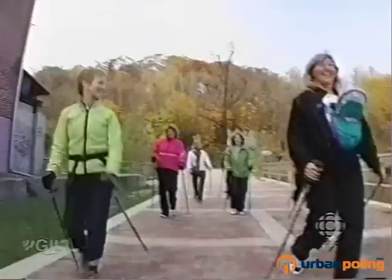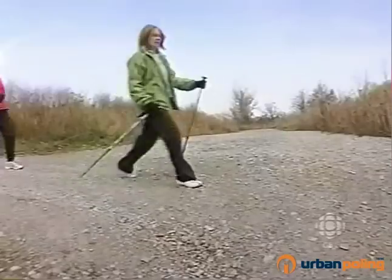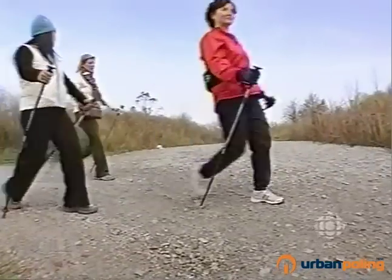You burn a lot more calories — that's one of the big appeals to it. The numbers are 280 calories an hour with regular walking, but 400 calories an hour once you've got poles in your hands.